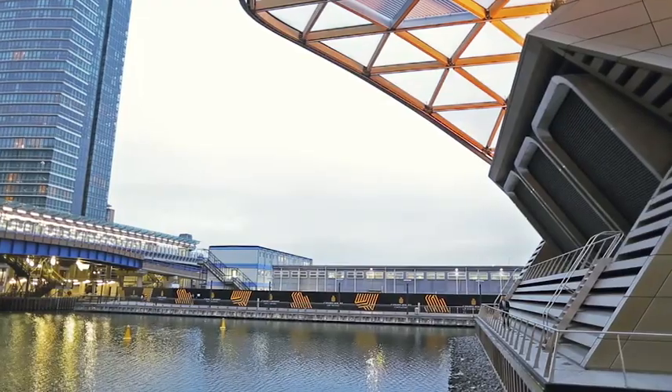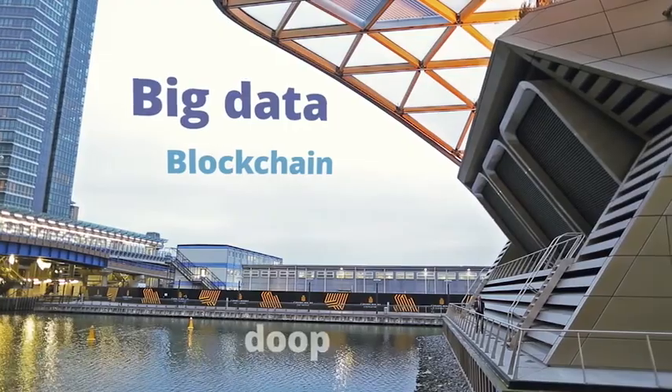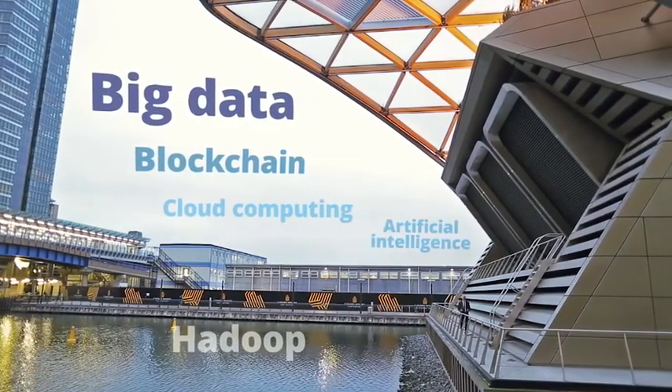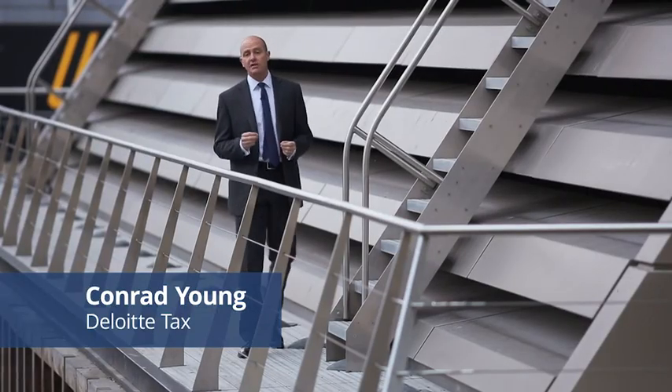Today, tax professionals are being bombarded by baffling new technologies: big data, blockchain, Hadoop, cloud computing, artificial intelligence. It's really hard to make sense of it all and to know what these technologies really mean for tax.